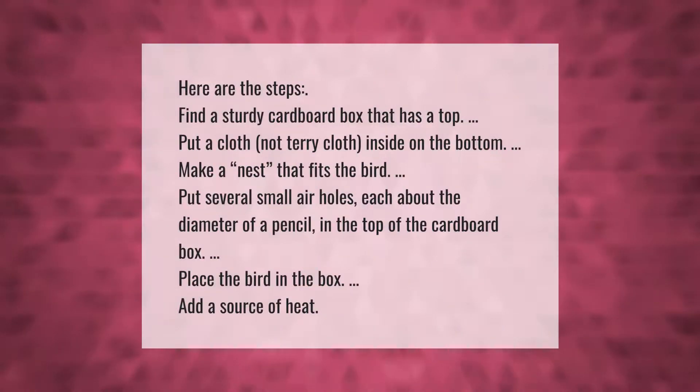Here are the steps to create a surrogate nest: Find a sturdy cardboard box that has a top. Put a cloth — not terry cloth — inside on the bottom. Make a nest that fits the bird. Put several small air holes, each about the diameter of a pencil, in the top of the cardboard box. Place the bird in the box and add a source of heat.